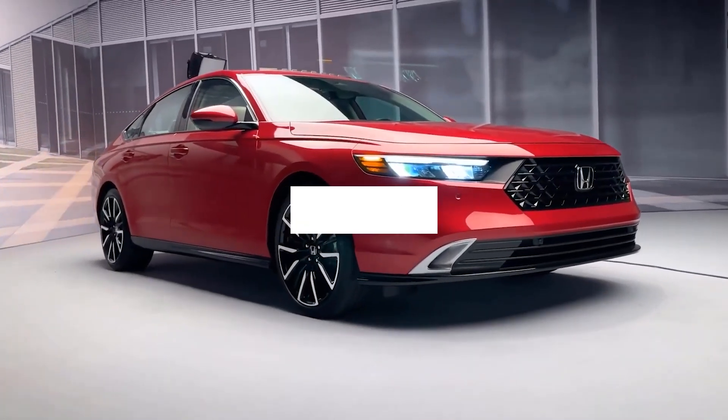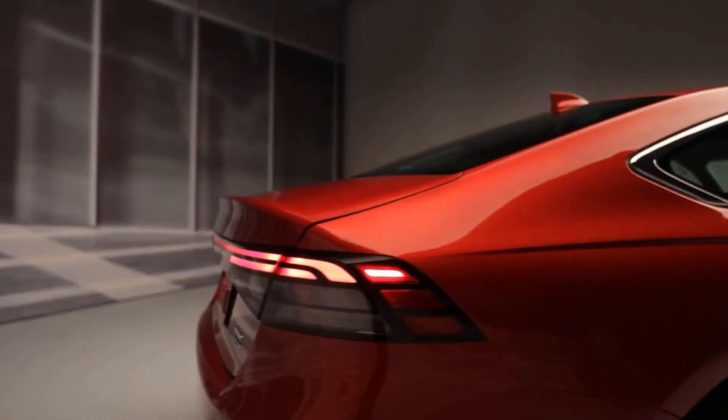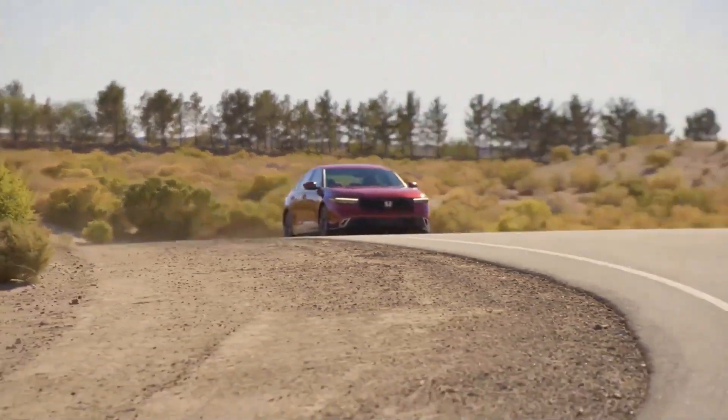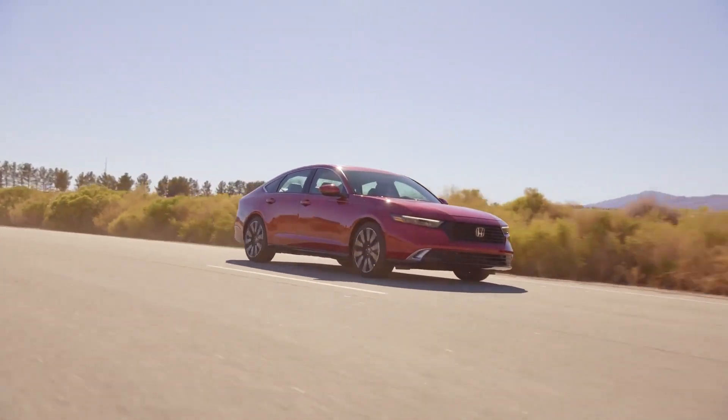The redesigned Accord shares similar dimensions with the previous version, matching wheelbase, height, and width right down to the decimal point. But the overall length has grown by 2.8 inches. The styling is rather conservative, looking like a blend of the previous sedan and the current Civic.